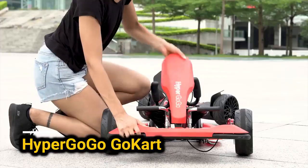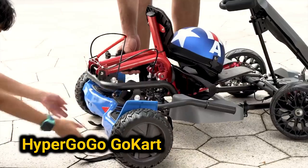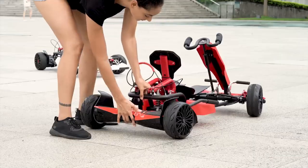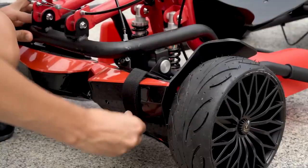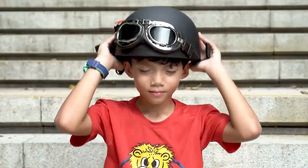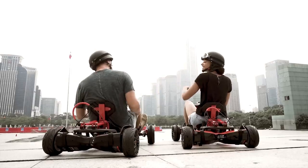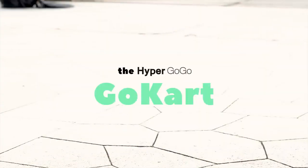If your hoverboard from a couple of years ago has lost its excitement, there is a way to give it a fun update without buying a new advanced model. Meet the GoGuard from Hypergogo, a folding attachment that turns your old hoverboard into a simple go-cart, making the ride interesting again.